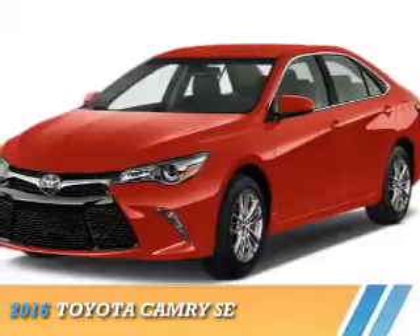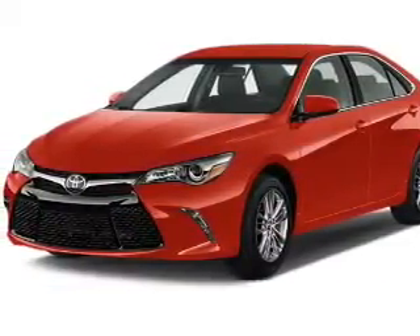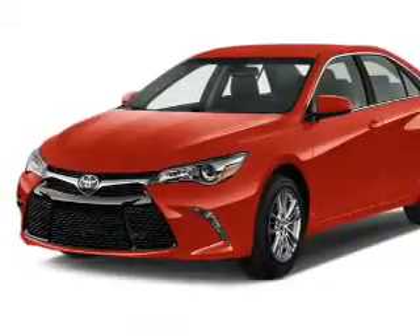Presenting the 2016 Toyota Camry. It's powered by front-wheel drive, a 2.5-liter four-cylinder engine, and a six-speed automatic transmission.